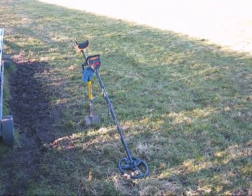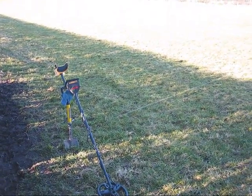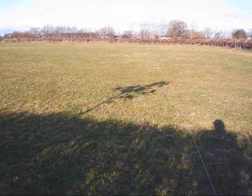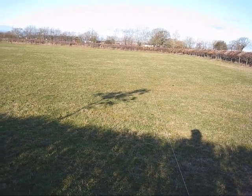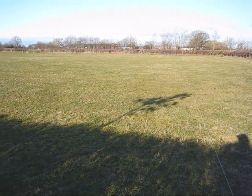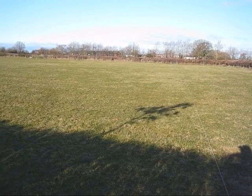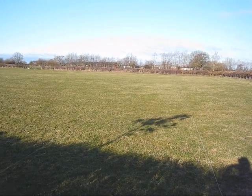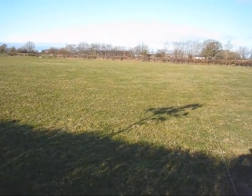Here we are again at a medieval site. It was apparently the first day of spring yesterday, so I guess this qualifies as my first spring hunt of 2011. After an encouraging start on Friday, I'm back hoping to get some really nice stuff here today. It's a beautiful spring day — temperatures might even hit double figures. A little bit breezy but otherwise looking good, so let's crack on and see what we can find.